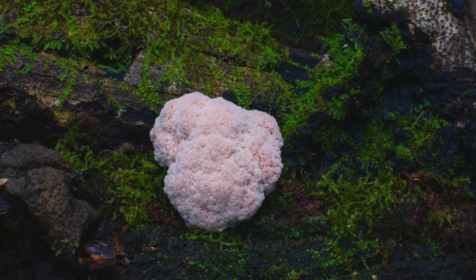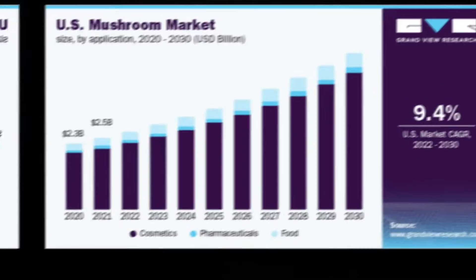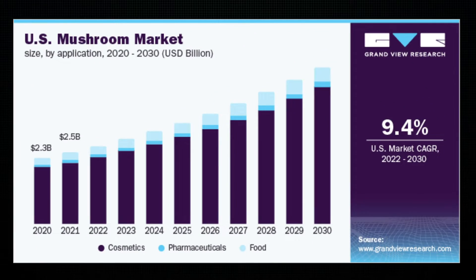Lion's mane mushrooms seem to be having their 15 minutes of fame right now. The global mushroom market was valued at a whopping $50.3 billion in 2021 and is expected to grow nearly 10% per year till 2030.